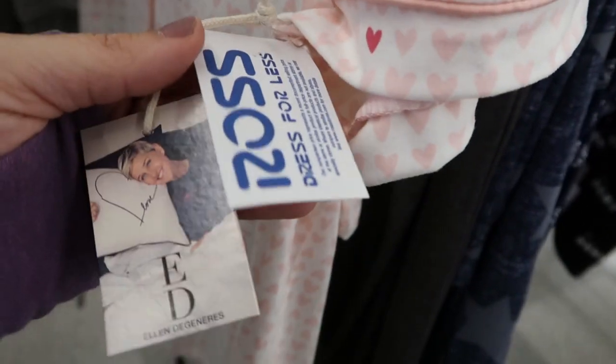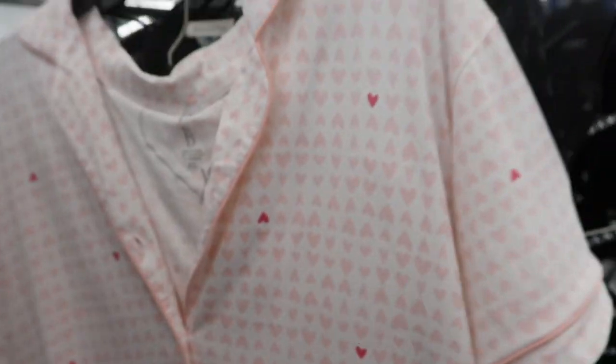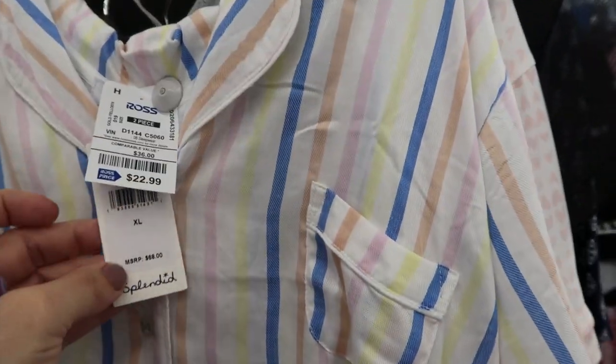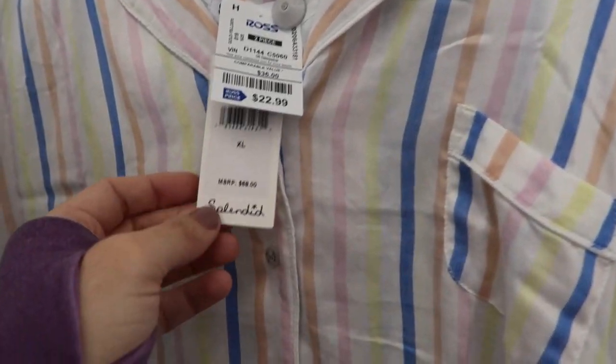This little Valentine's PJ set by - oh, Ellen DeGeneres! - $14.99. Splendid $22.99, retails for $68.